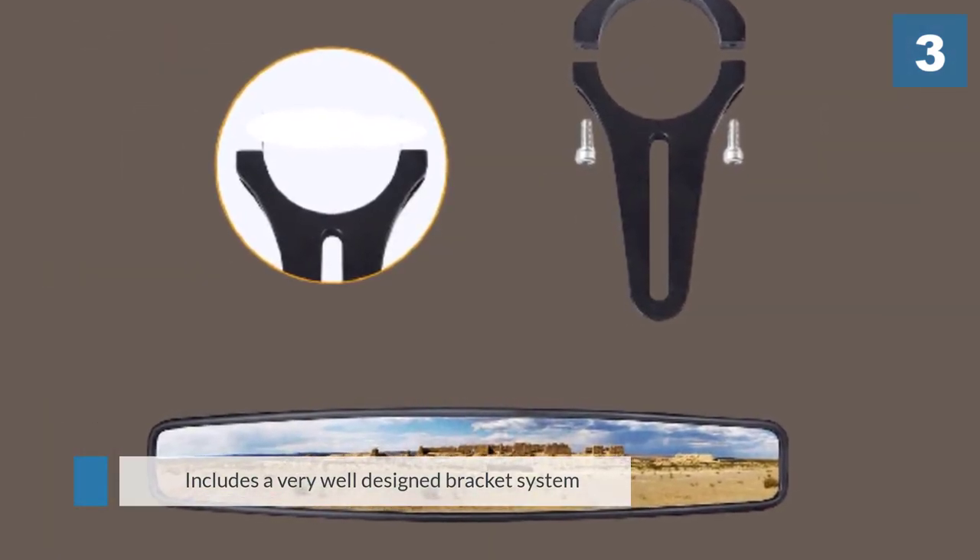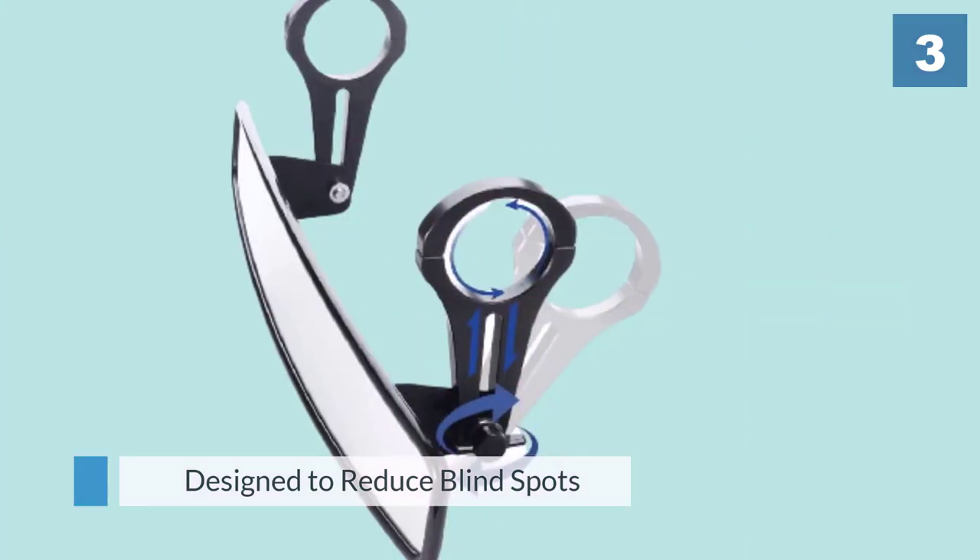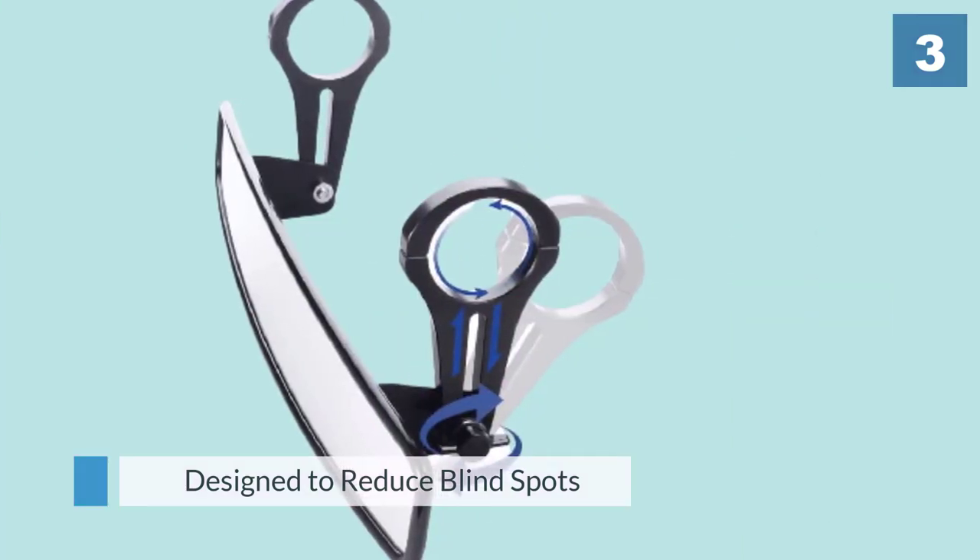The aluminum brackets are designed for a super close fit, holding the mirror safely in place even during the most rugged off-road driving experiences.